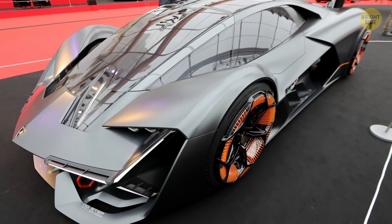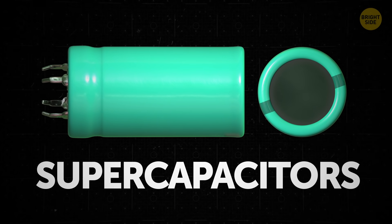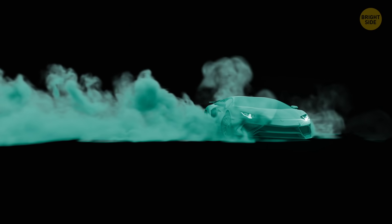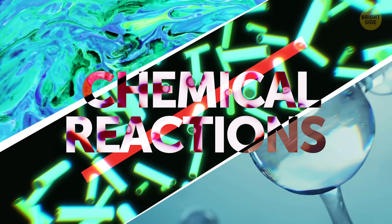The engineers have also made another breakthrough by designing the car to be all-electric. The Terzo Millenio uses supercapacitors instead of batteries, because they can be charged faster and contain more energy. They've been designed to capture and release energy all at the same time, in order to improve the performance of the Lamborghini and stop it being dependent on the chemical reactions that take place in ordinary batteries.